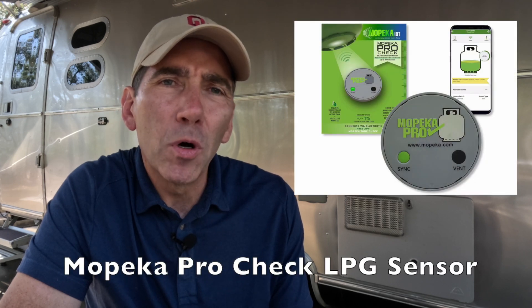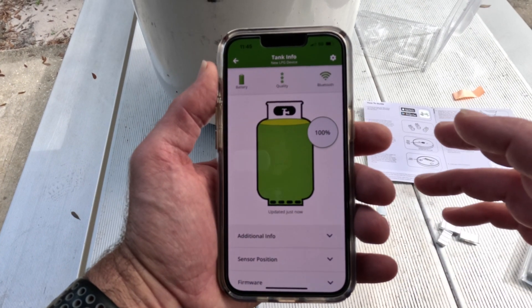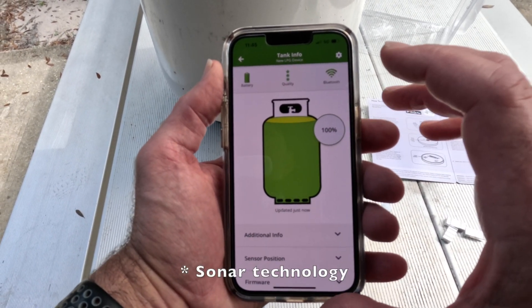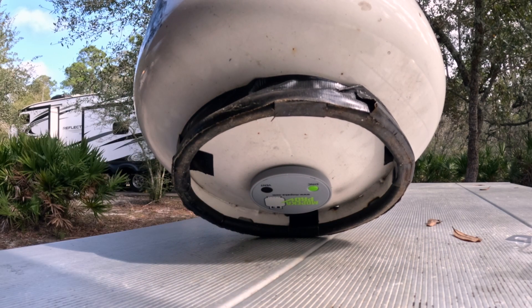Our next upgrade is the addition of the Mopica propane sensor. This is an upgrade to your propane tanks that allows you to remotely track how much propane you have on hand using ultrasound technology and Bluetooth to connect to your phone. You put these sensors on the bottom of your propane tank and it will read how much propane you have in each one of those tanks.